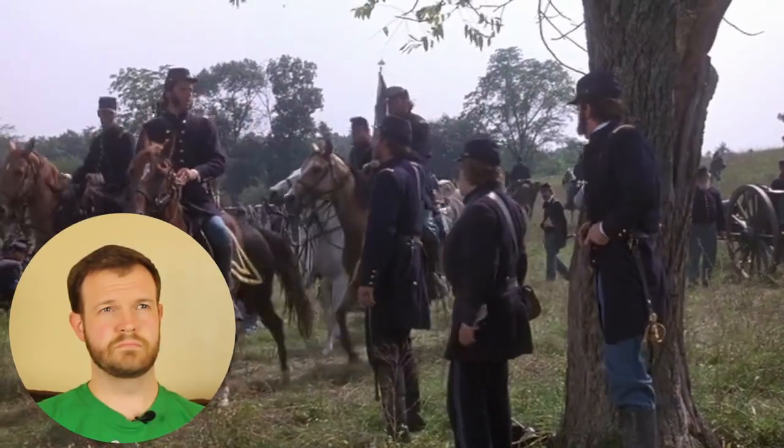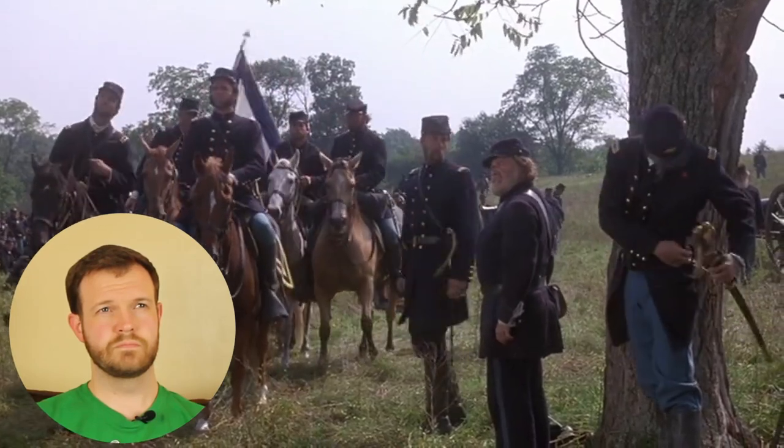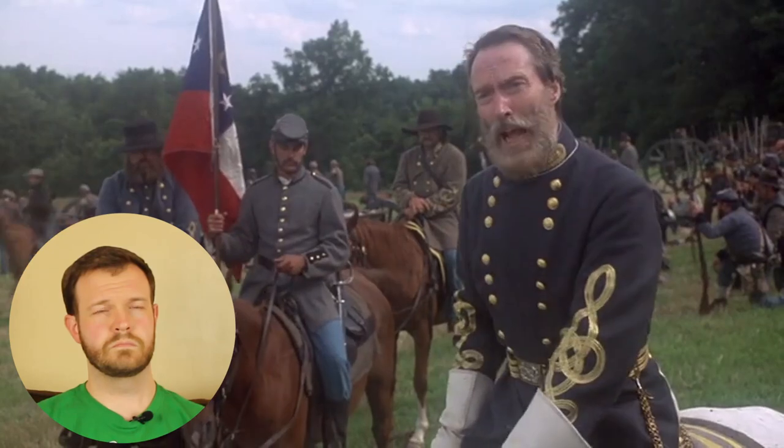There was a spur-of-the-moment decision by Colonel Strong Vincent, who received this SOS call from General Gouverneur K. Warren, who was at the top of Little Round Top and realized it was about to be attacked with no federal troops up there. Strong Vincent bypassed the chain of command, took his brigade up to the top of the hill, and they arrived approximately 10 to 15 minutes before the Confederates struck that hillside.